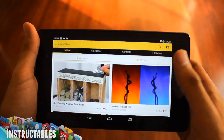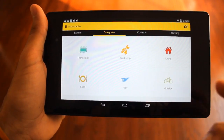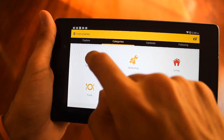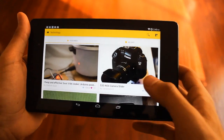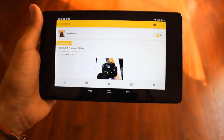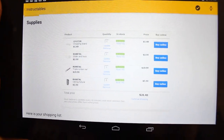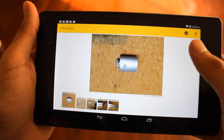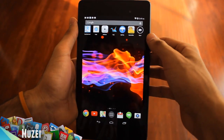The next app is called Instructables. If you're ever bored or want to make something, this is the perfect app. It's a how-to app that shows you cool projects step by step. You can browse by categories — workshop, outdoors, technology, and more. For example, I pulled up a $30 IKEA camera slider — those usually go for hundreds of dollars. It shows you all the supplies with links and prices from the IKEA website, and then walks you through picture by picture. Really awesome app — make sure to check it out.